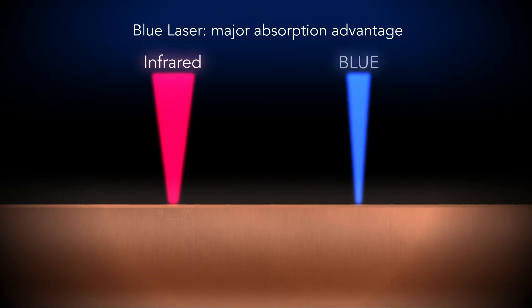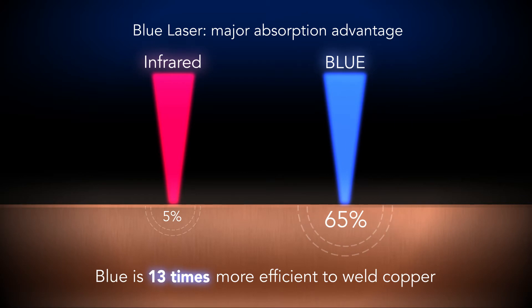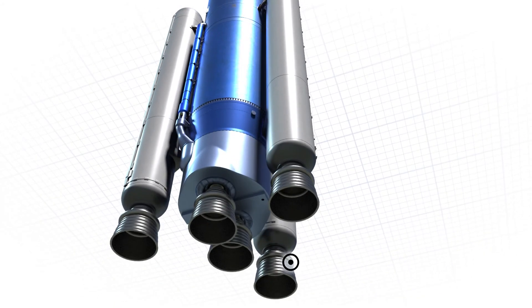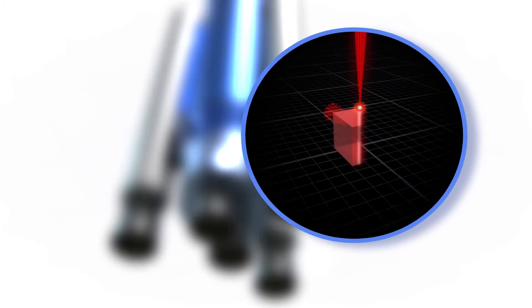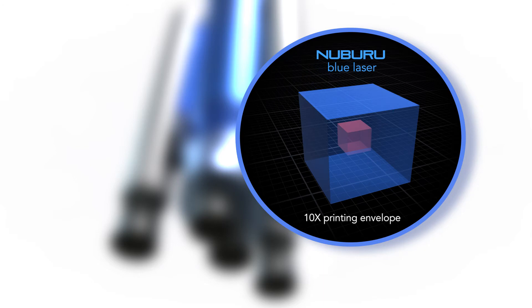Nuburu has developed a groundbreaking new generation of high-power, single-mode blue laser, which boasts a metal absorption rate 5 to over 50 times higher than current state-of-the-art infrared lasers. The result is an enormous improvement in productivity, and could grant the ability to print parts at a scale never before thought possible. In fact, blue lasers may advance capabilities to the point where manufacturers are able to 3D print parts over 10 times as large as current technology allows.